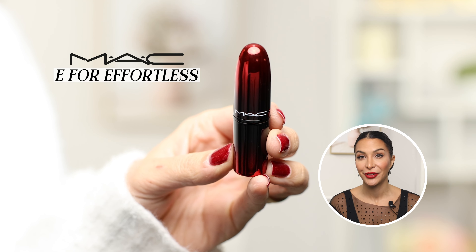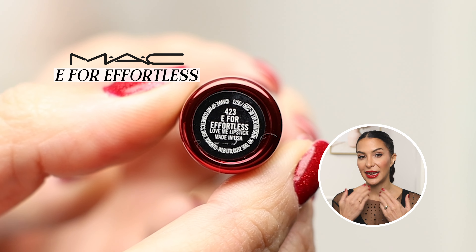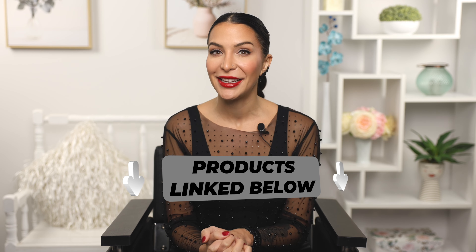On Linda I also added a bit of MAC E for Effortless on top of the color to deepen the tone of her lips — it's also the color I have on today, a really beautiful deep red to match my nails for the holiday look. I'll leave a list of all the products used in the description box below.